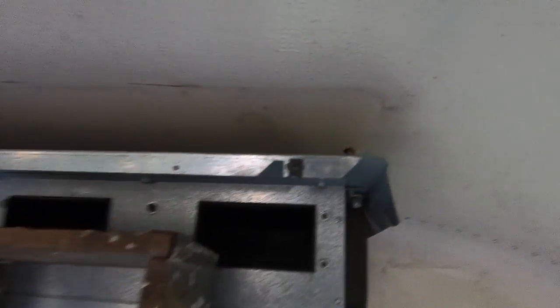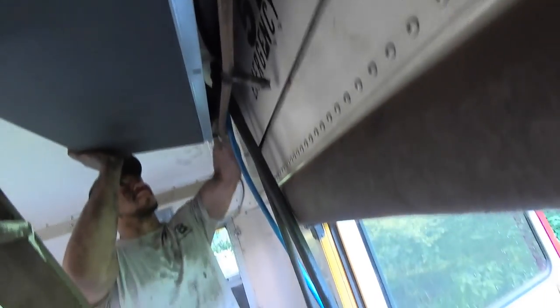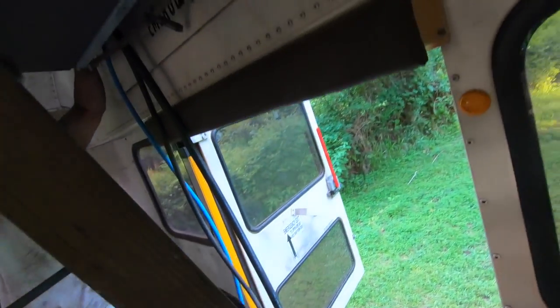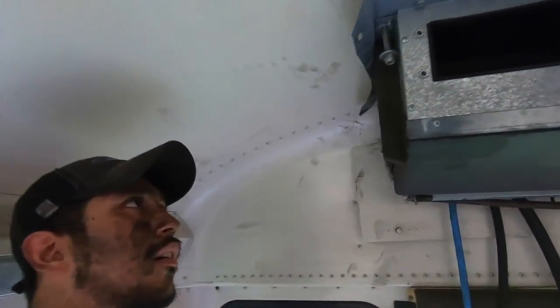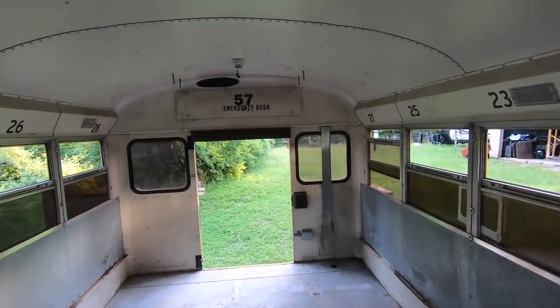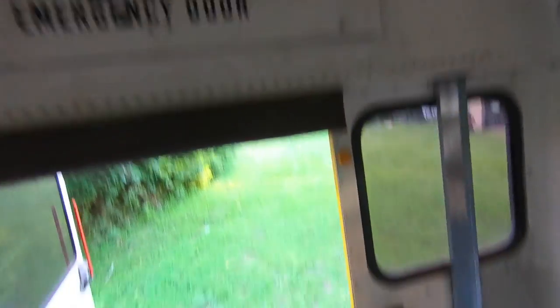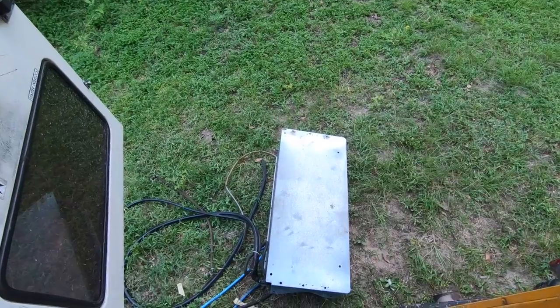It's bolted through the ceiling and we have to pull the cords through here and out this little door, and out here. Now we're working on the last one — it's very, very hard to get to. The last AC is out — look at all that space! Goodbye, hello.